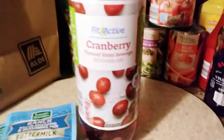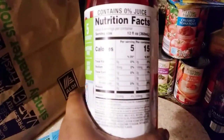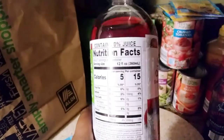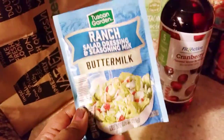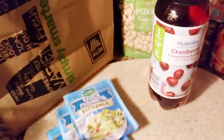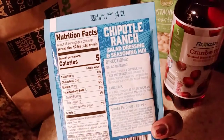I picked up this Fit & Active cranberry drink. I actually tasted it inside Aldi's and it was so good I had to buy it. It's only five calories per serving, 15 calories for the whole thing, no sugar added, and zero carbohydrates — it's water infused with cranberry. I also got some ranch seasoning packets for dishes I'm going to be making, including a chipotle one that I want to top on a salad. Only five calories — not bad at all.